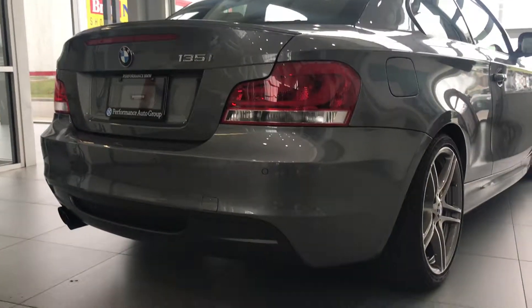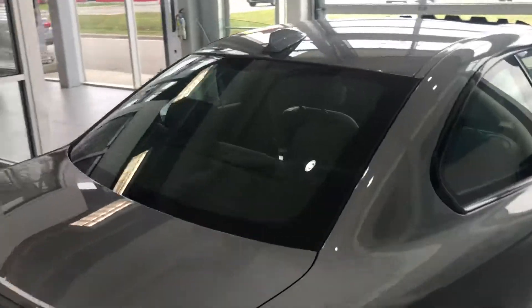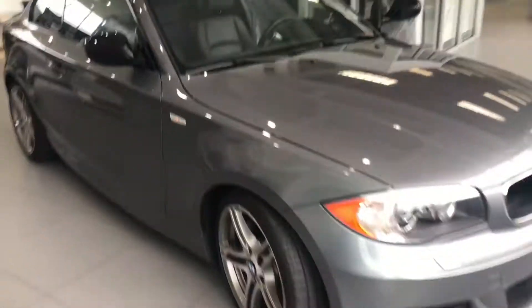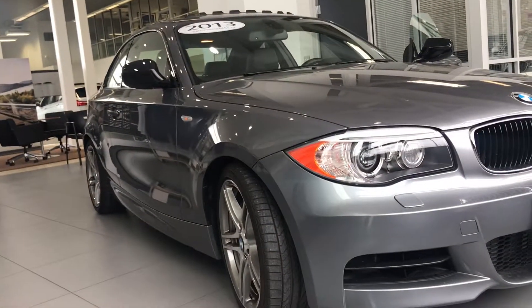Great, good looking car. You just need to get the tinted windows to make it look even sharper. Hope you enjoyed the video and hope to see you soon.